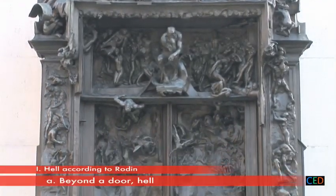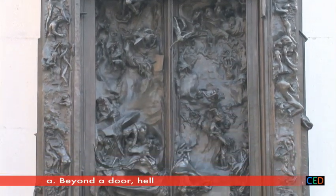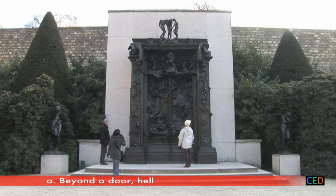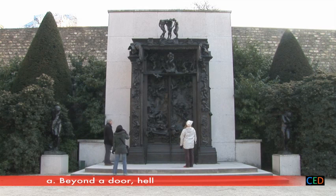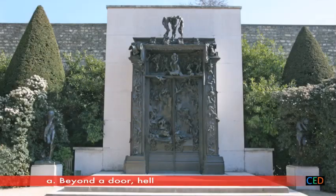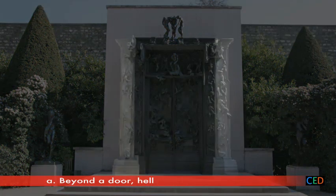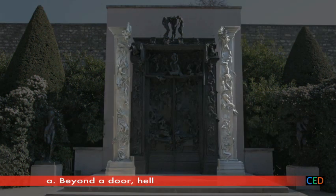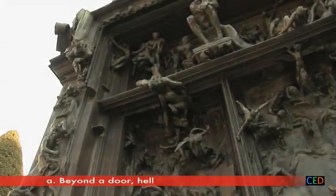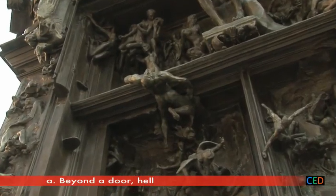But first, what is the Gates of Hell? Standing six metres high and four wide, and containing eight tonnes of bronze, it makes an impressive showing in the courtyard of the Rodin Museum. It certainly seems to be a door with its two leaves, richly ornamented side posts, and tympanum. And yet, it doesn't open because the figures are too entangled, and it has no opening mechanism.